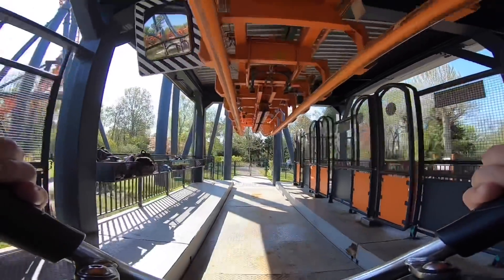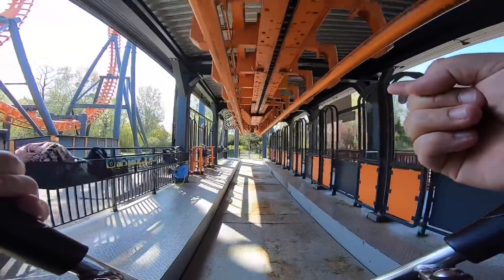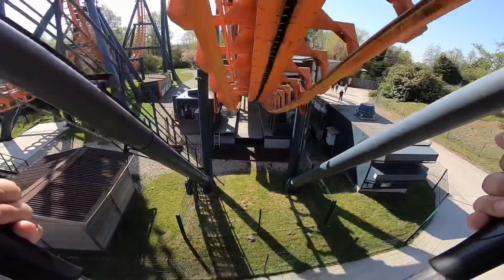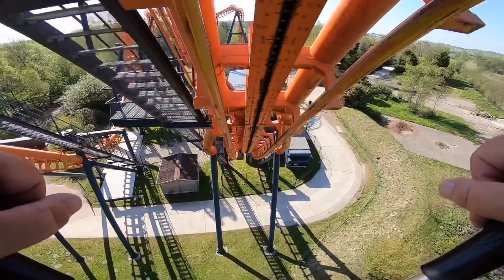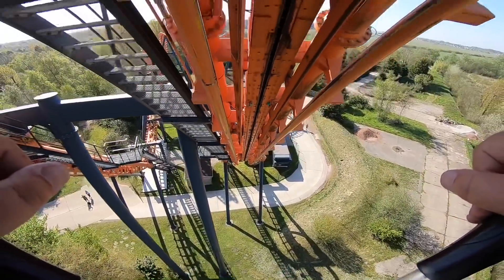Right, here we go on Tri-ops. We're on the front row, but we're technically on the back row as well, because obviously it goes backwards. First ever time on a Vekoma Invertigo model — so it's not a giant inverted boomerang, this is totally different. Never done anything like this other than a Vekoma SLC. There we go.